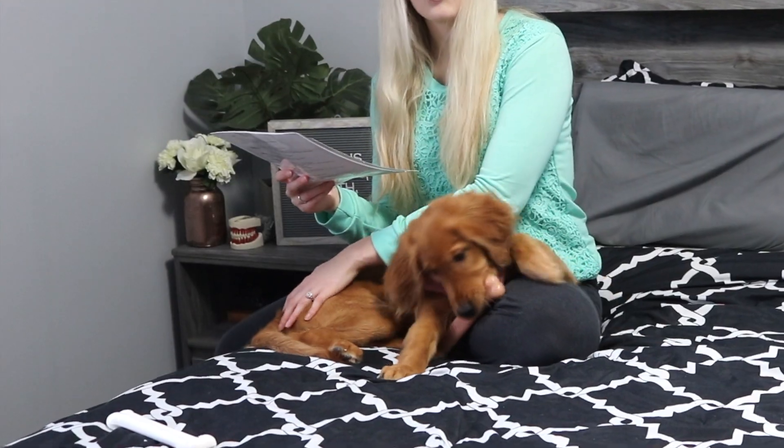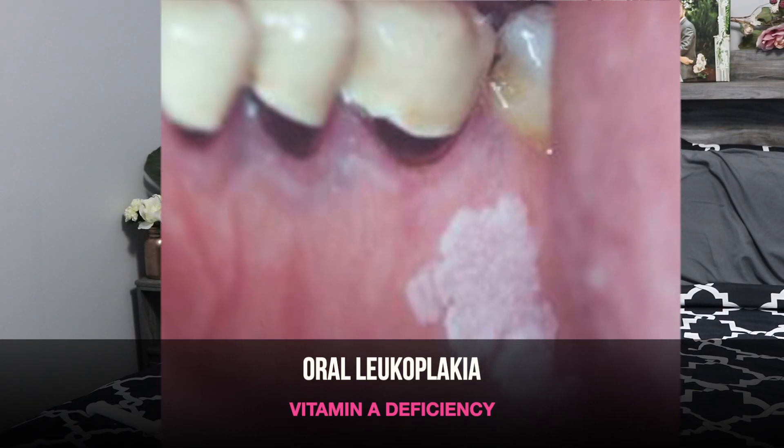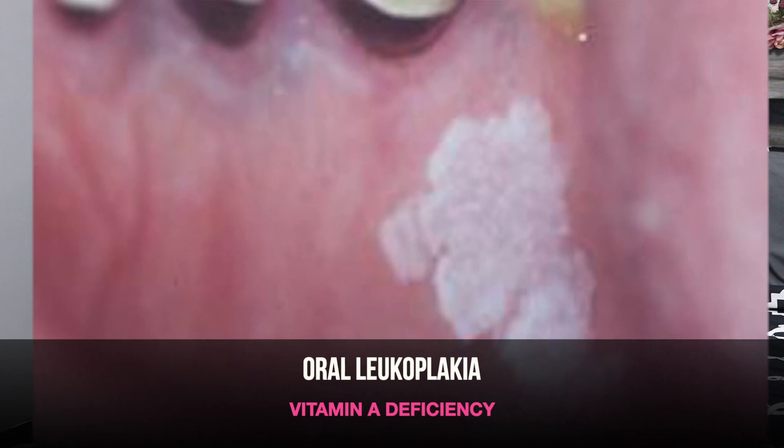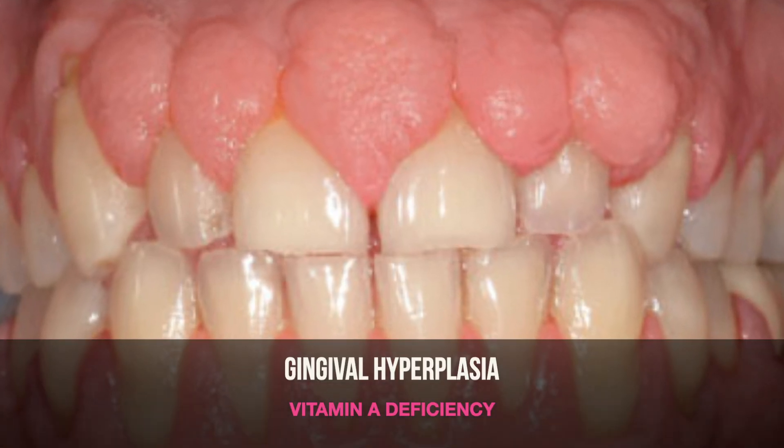If you have a deficiency in vitamin A, some things that can occur are altered epithelial integrity, dry mouth — xerostomia — oral loco, oral leukoplakia, which is a white patch that you could find within your mouth, as well as hyperkeratosis and hyperplastic gingival tissue.